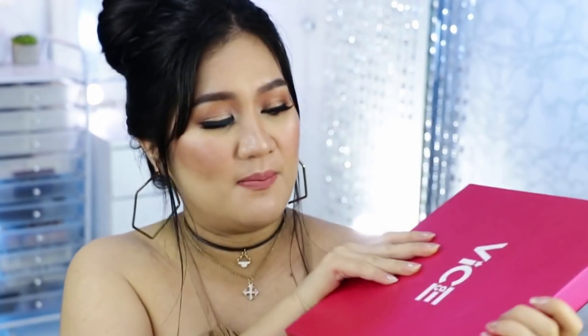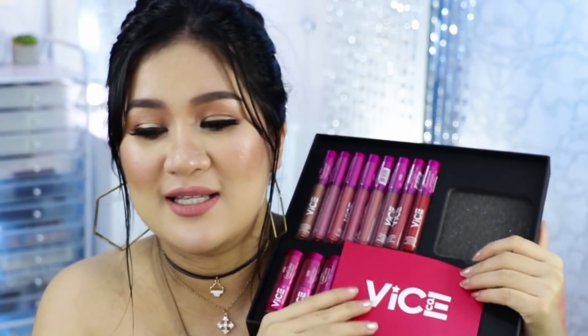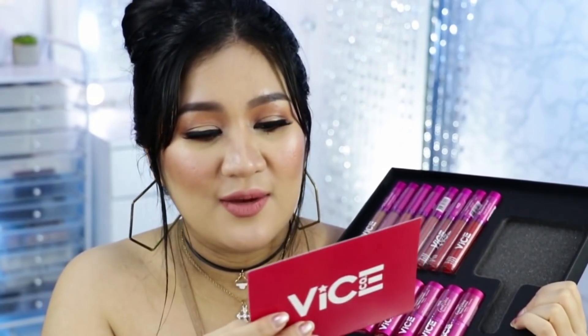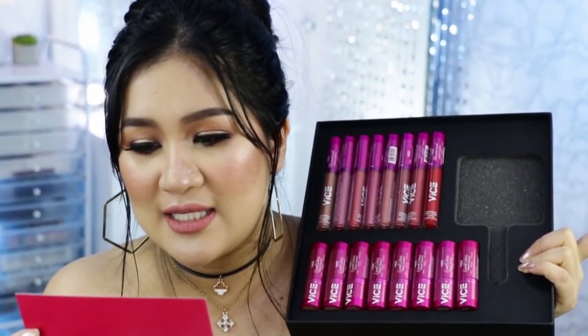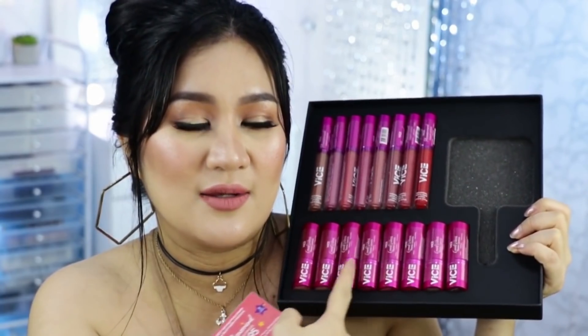Last but not the least sa ating PR box is from Vice Cosmetics. Ang dami nang binigay sa akin ni Vice ng mga lipstick — hindi ko pa sila nagamit lahat. Buksan natin — ito yung kanilang pa-PR. Yung salamin na laglag sa sahig kanina, kaya wala na siya dito. So ito yung kanilang mga bagong matte lipsticks that sells for 195 pesos. Hindi na siya naka-lip kit — naka-singles na siya. Tapos ito naman yung kanilang mga bagong kulay ng lipsticks.